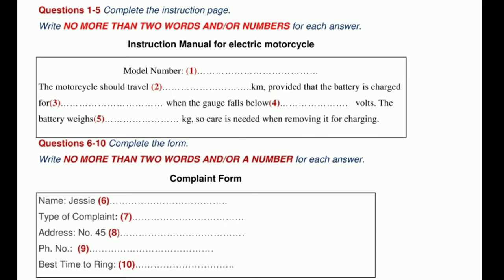Hello. Is this the Dynamo Mitocycle Company? Yes, it is. How can I help you? Well, I have an instruction manual here for your new electric motorcycle, but I'm not satisfied with the purchase at all. At the top of the instruction manual here it gives the model number RTY34.